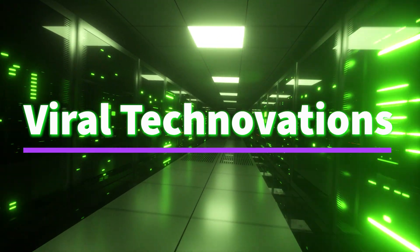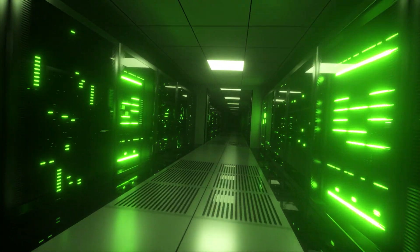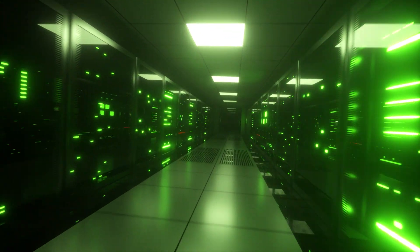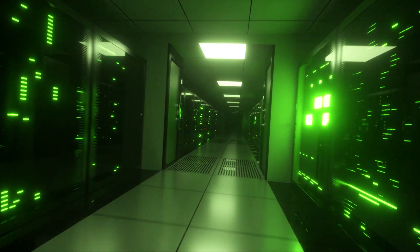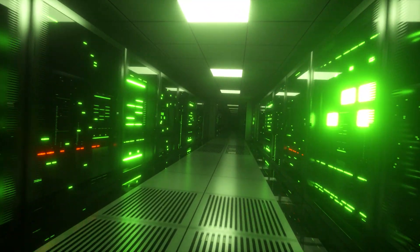Hi everybody, welcome to Viral Technovations. Today we're going to go over the top 10 advanced fighter aircraft in the world. These fighter planes are some of the most elite in existence today, and can make the difference between winning or losing a battle. Make sure to watch until the very end, because some of these may defend your country one day.